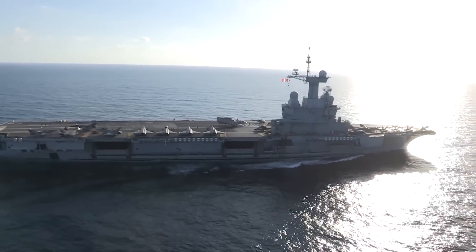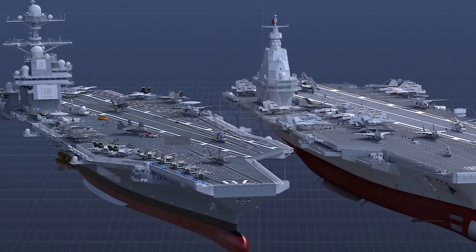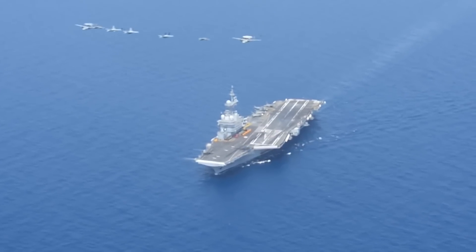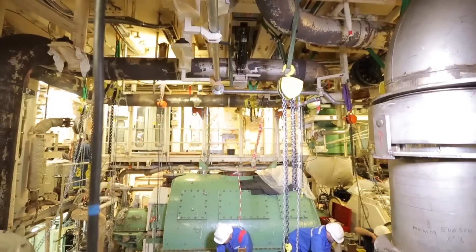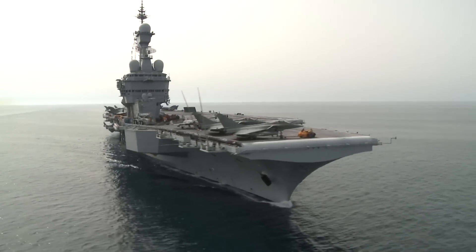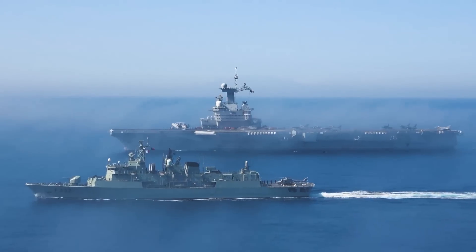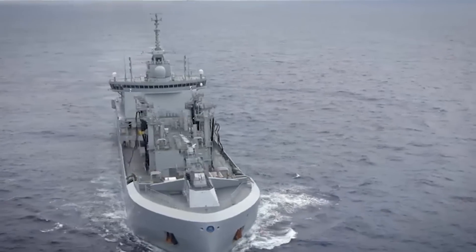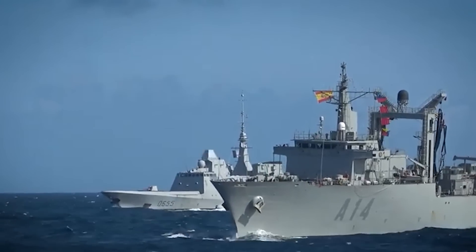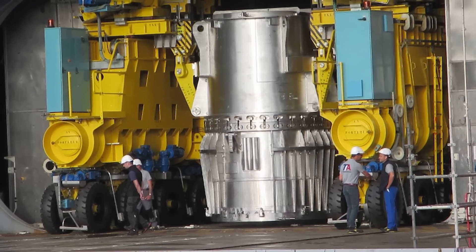Charles de Gaulle is the only nuclear-powered aircraft carrier built outside the United States. The Chinese Type 004 project is currently going for third place, but has not yet been implemented. The heart of the ship is two K15 nuclear reactors with a capacity of 150 megawatts each. They power 83,000 horsepower turbines that drive two propellers, allowing the ship to accelerate to 27 knots. Interestingly, the Gaulle's power plant is weaker than that of Foch and Clemenceau and its speed is lower. But this is compensated by the fact that it is nuclear — the ship is independent of fuel supplies. The reactors need to be refilled only once every seven and a half years, and there is no need to carry fuel. Clemenceau and Foch spent more than 300 tons of fuel per day during missions and had huge storage tanks.